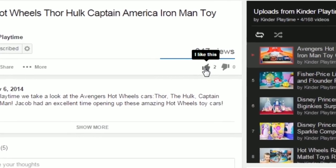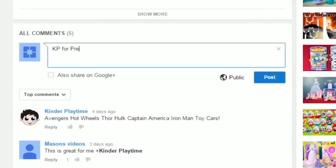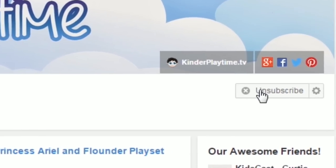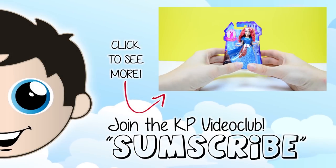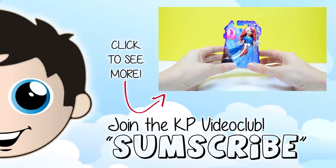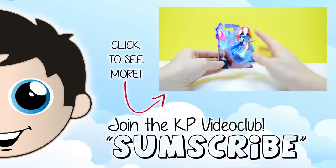Leave us a like! Write us a comment! And subscribe! Click the link for more Kinder Playtime videos! Thanks for watching! Bye!